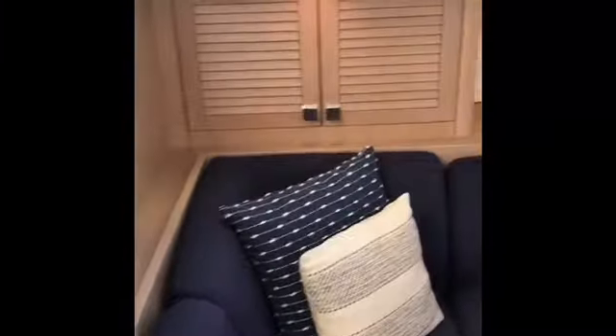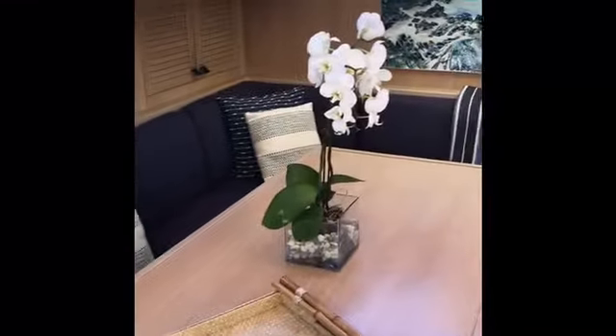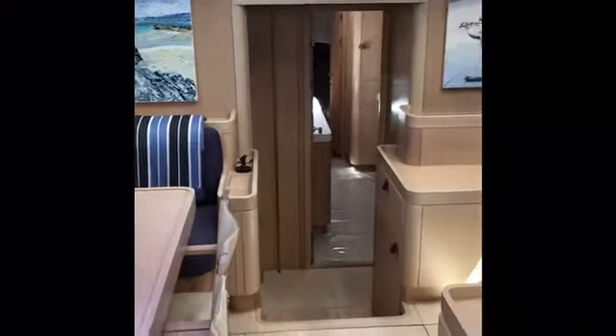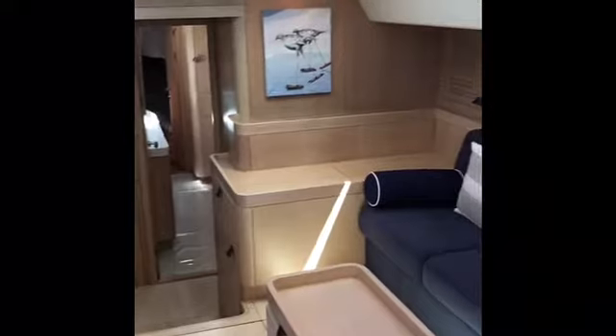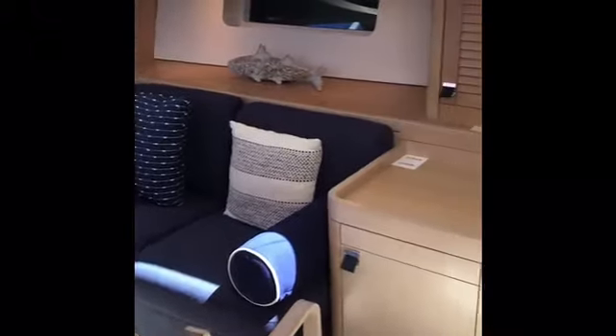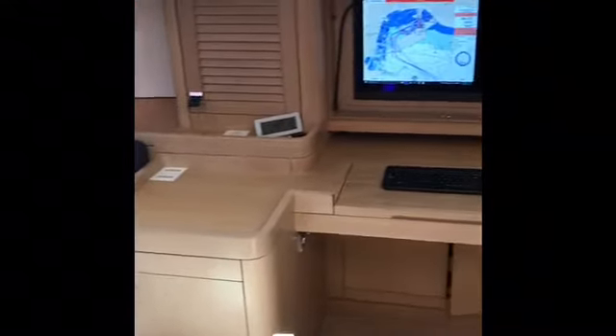We're now making our way into the main saloon. You can get a sense of the very light, bright oak finish — it's a sort of New England style, which was the thought from the owners. And as you can see, it's very spacious, bright, light, and airy.